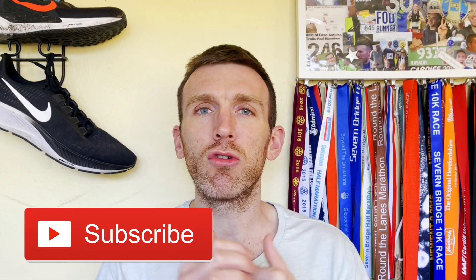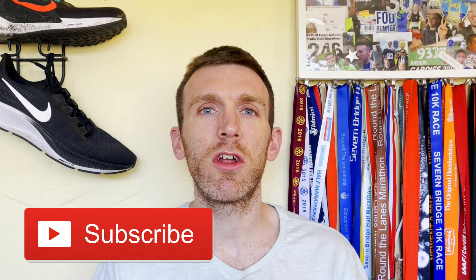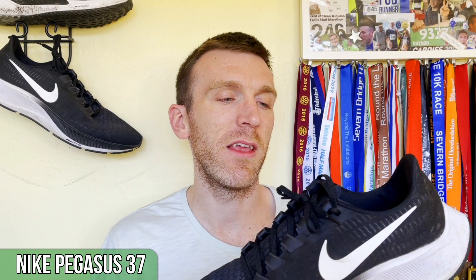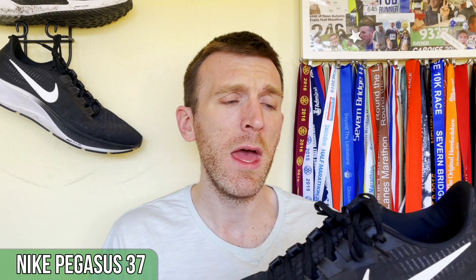If you're excited for today's video guys, make sure you give it a like, share with your friends, subscribe to the channel and we'll get rolling. So let's kickstart things with the Pegasus 37 — the shoe in this comparison that I wasn't a massive fan of. It started to come to life towards the end for me, but mediocre, average, bordering on good at best.